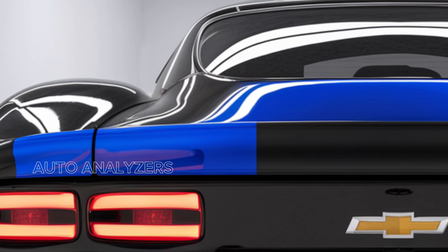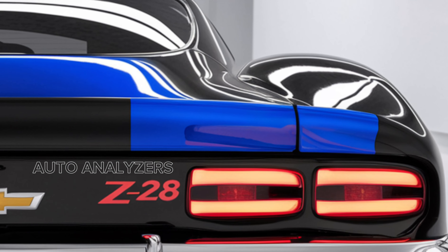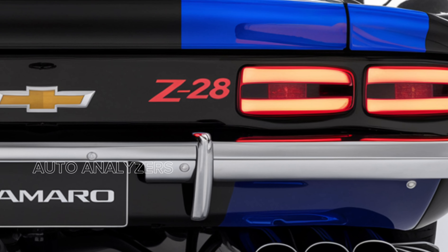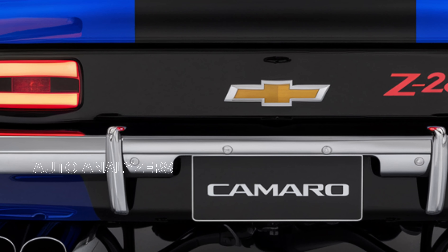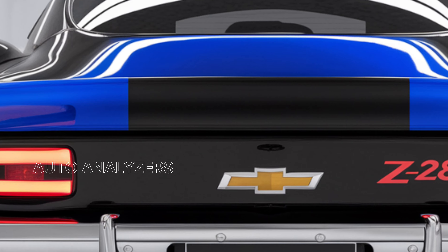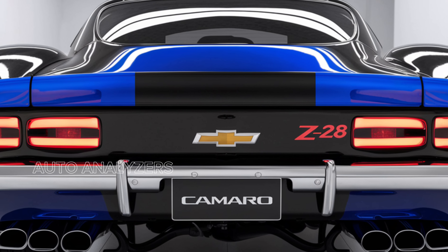Welcome back to Auto Analyzers. Today we're diving into the thrilling world of the 2025 Chevrolet Camaro Z/28, a car that epitomizes American muscle and performance. With its aggressive design and powerful engine, the Z/28 is built for those who crave speed and excitement. Let's explore what makes this iconic vehicle a must-have for enthusiasts.